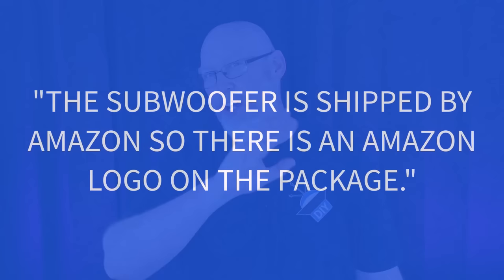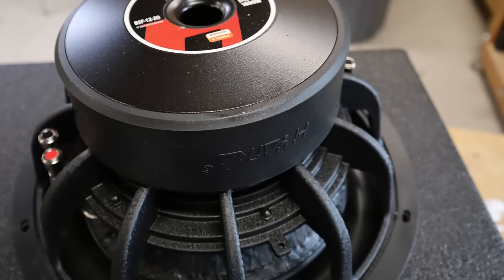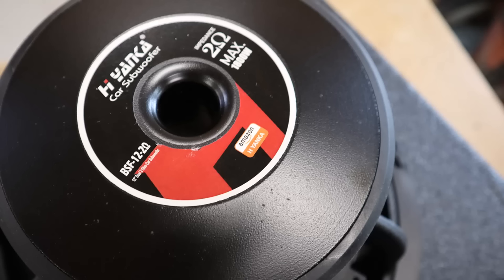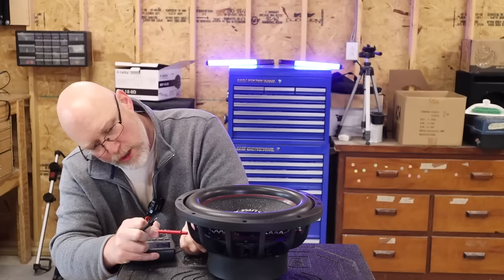Just for clarity, I asked Hayenka what was up with that. They said, and I quote, 'the subwoofer is shipped by Amazon, so there is an Amazon logo on the package.' Personally, I take issue with that — it leads the consumer to believe this is an Amazon brand, when in reality Hayenka is attempting to borrow credibility from Amazon. But does any of that really matter as long as the subwoofer works? Before we find out, let's verify that it is indeed a dual 2-ohm subwoofer.